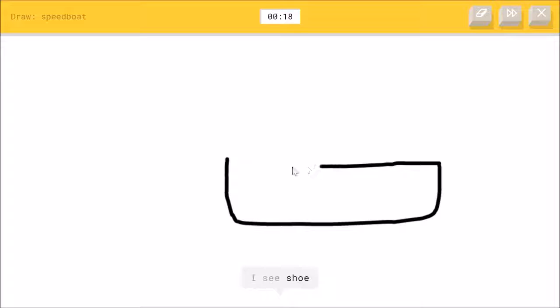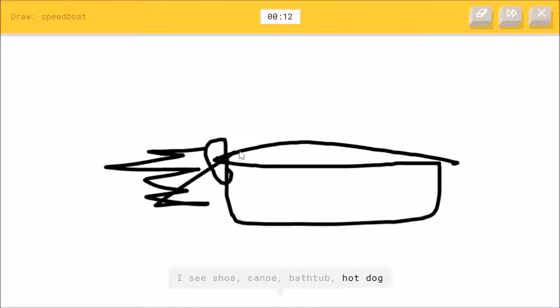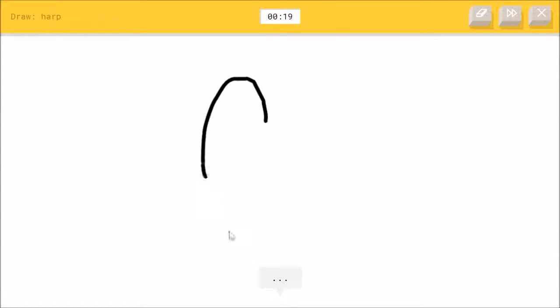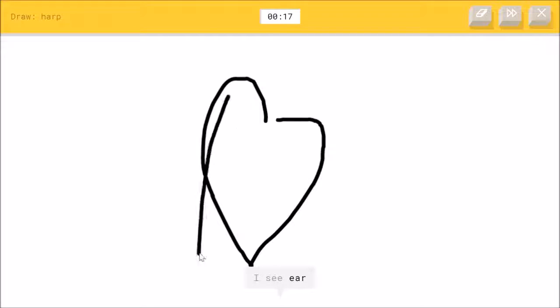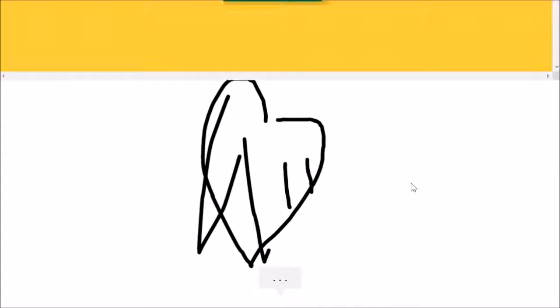Speed dogs — I see shoe, or canoe, or bathtub, or hot dog, or marker. I see cooler, water. Oh, I know — yay, it's speedboat! A harp — same thing, just go. I see ear, or heart, or diamond. Good job. Oh, I know — it's harp!